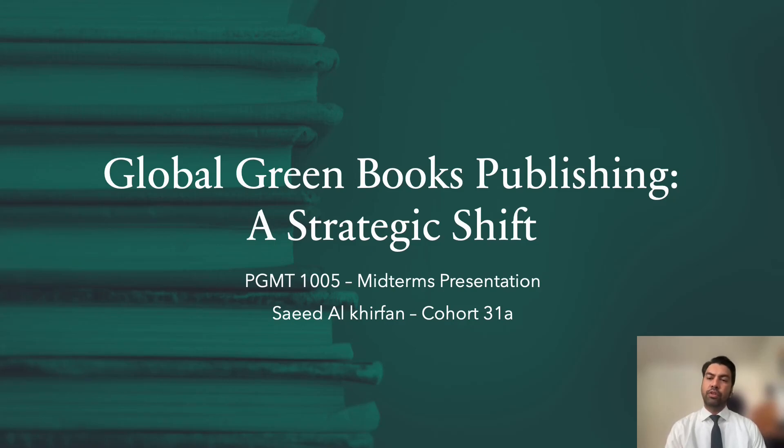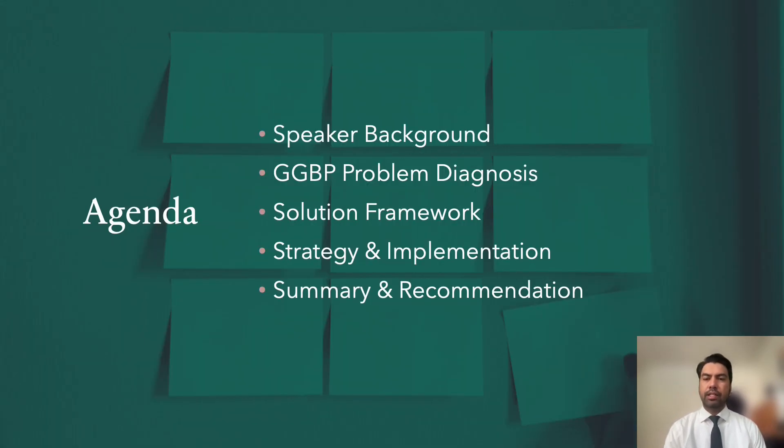Good afternoon and thank you for joining today's session requested by Global Green Books Publishing. In today's session, I will present a strategic approach given the challenges that the company is experiencing at the moment. Before we do that, let's quickly go through the agenda and what we will discuss for the next 10 minutes.